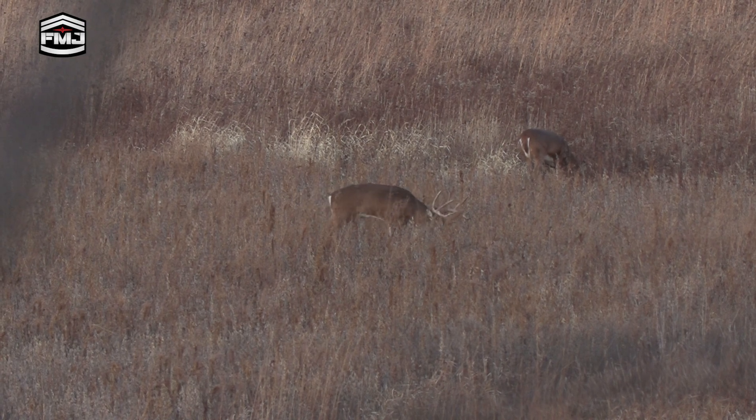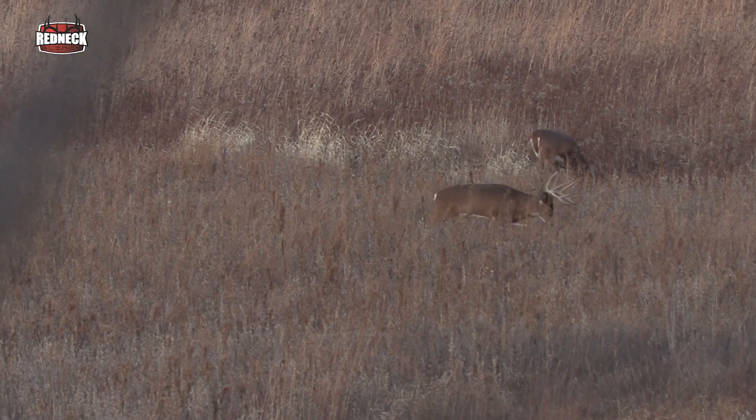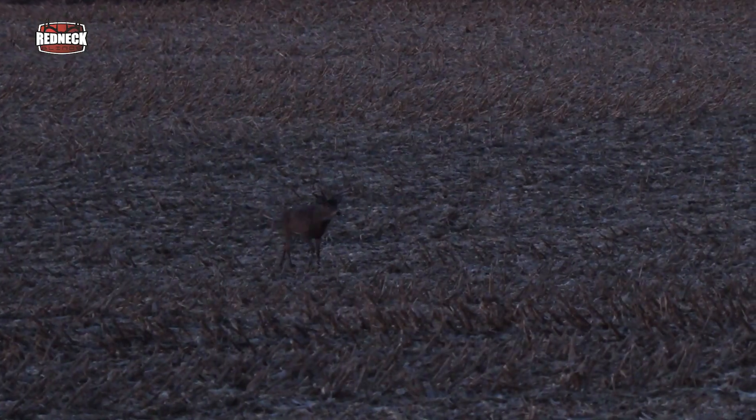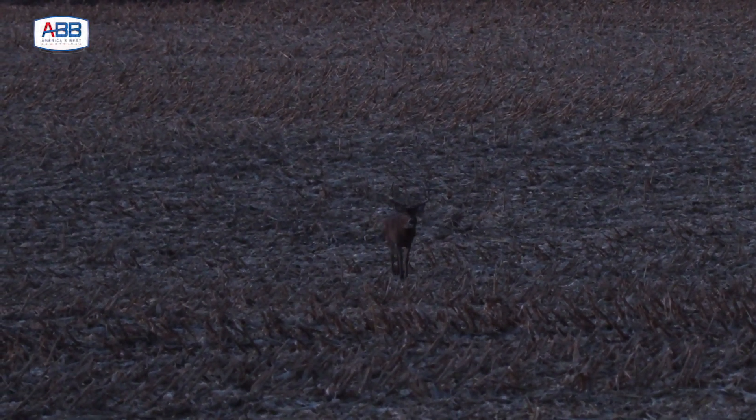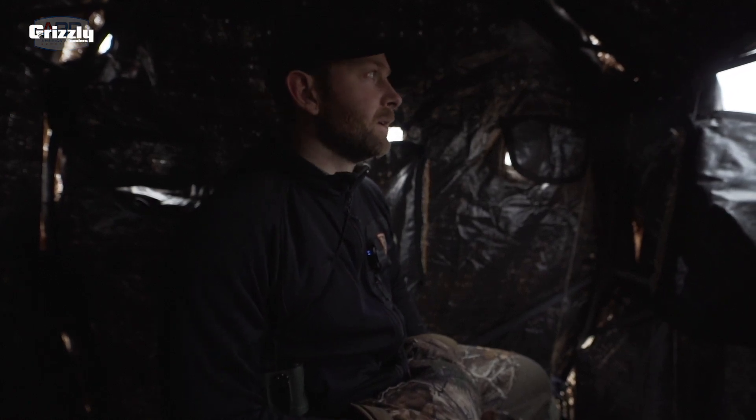It seems from the trail cameras that he's been splitting time between these beans and the pit corn up above. And if you've been following the hunts, you know that I had encounters in both spots with him. So it comes down to picking the right spot, and then obviously hunting these big fields, getting them in bow range. But I feel pretty good about tonight.